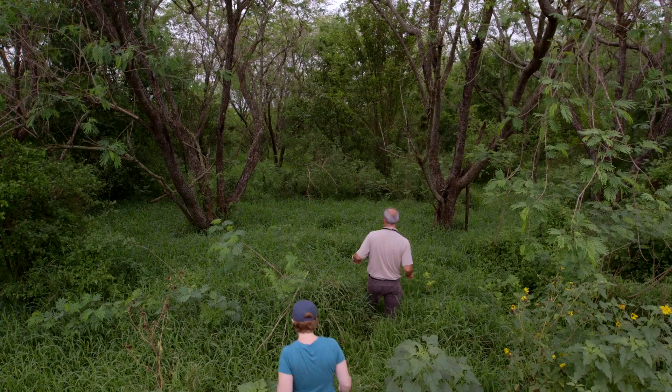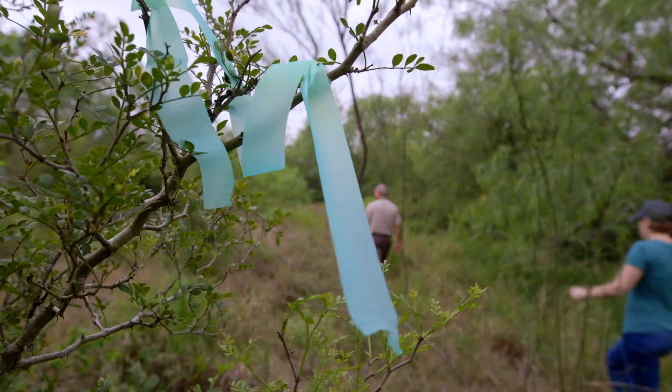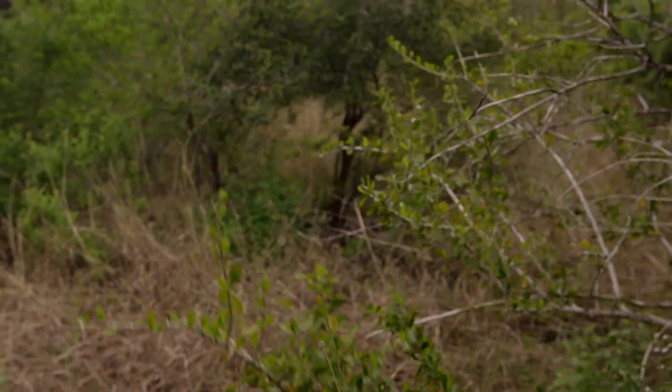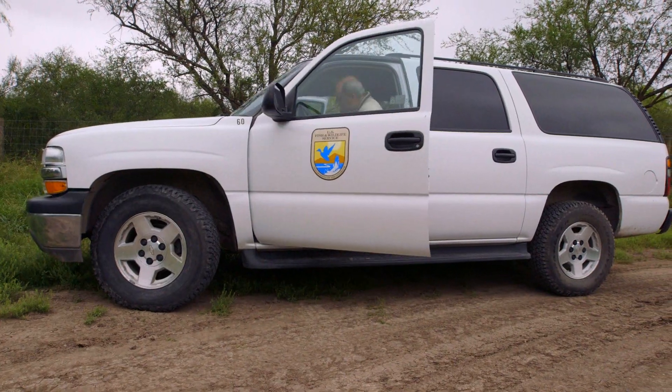Our rate of restoration totally hinges on the availability of native seedlings. American Forests has helped us increase our restoration capabilities by making funding available to help buy seedlings. It's a really good working partnership that helps restore a lot of land for wildlife.